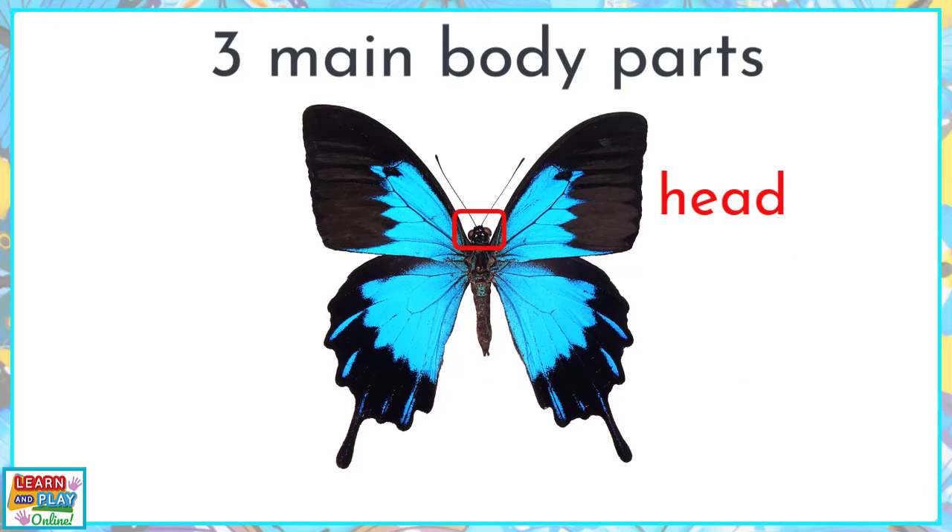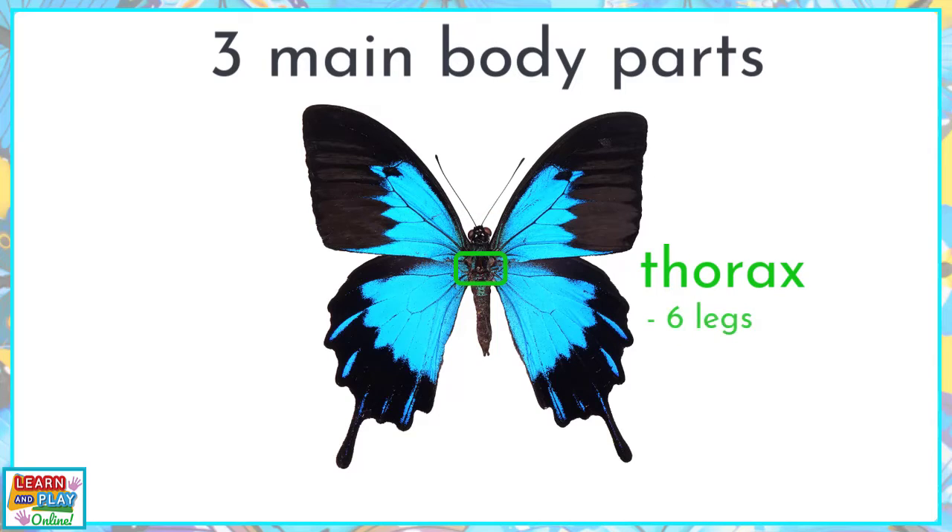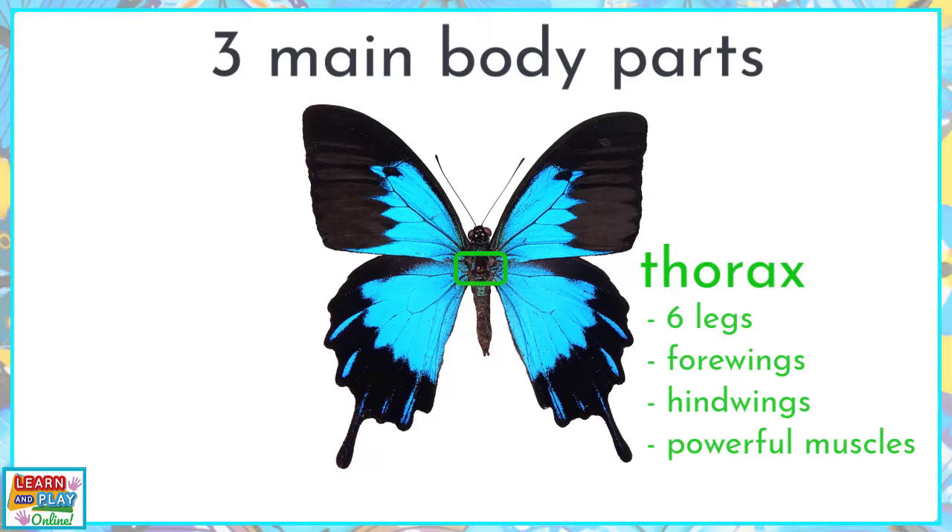The head of a butterfly is where you will find its eyes, antennae, and mouth. Moving on to the thorax, this is where the six legs, four wings, and hind wings are located. There are powerful muscles within the thorax that enable the movement of the two pairs of wings.